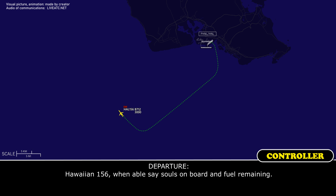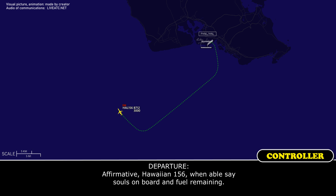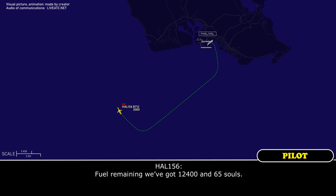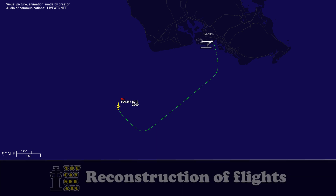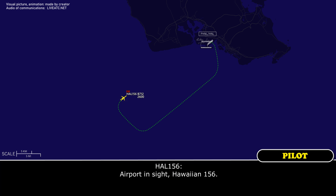ATC: Hawaiian 156, when able, state souls on board and fuel remaining. Crew: Fuel remaining, 12.4. And 65 souls. ATC: Hawaiian 156, advising you have Honolulu Airport in sight at your 12 o'clock, 18 miles. Crew: Airport in sight, Hawaiian 156.